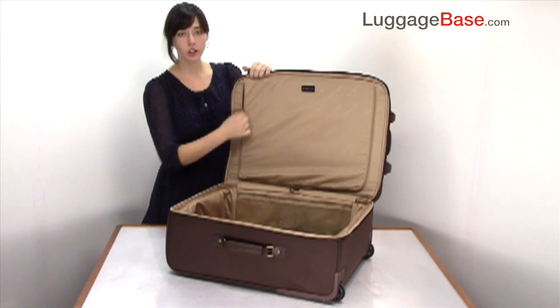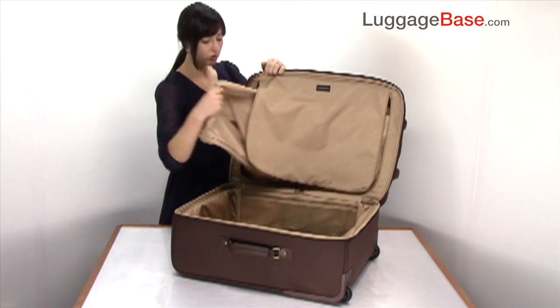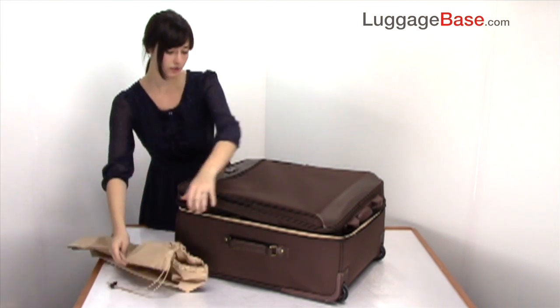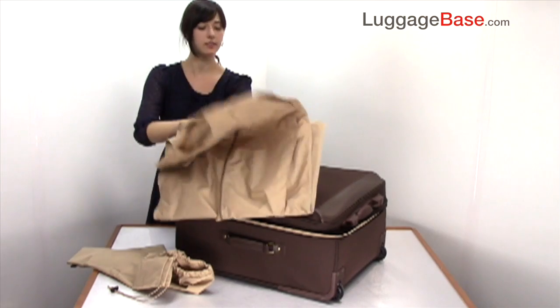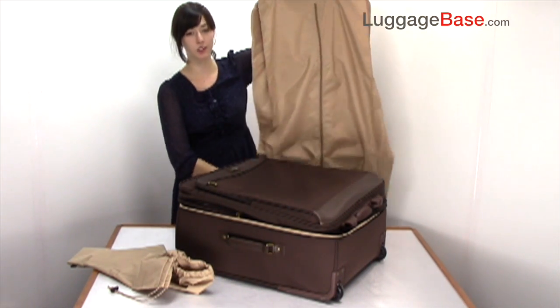There is also a large U-shaped zip pocket which contains a shoe bag complete with drawstring, as well as a removable garment bag to hold your more important clothing so that it stays nice and neat as you travel, so that you can hang it up right when you get to your destination.